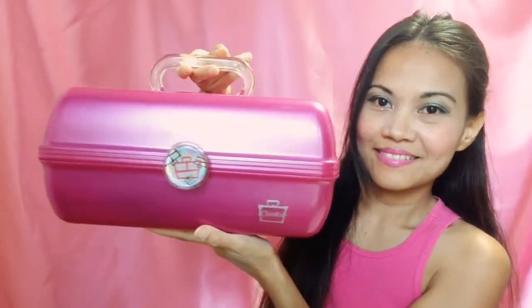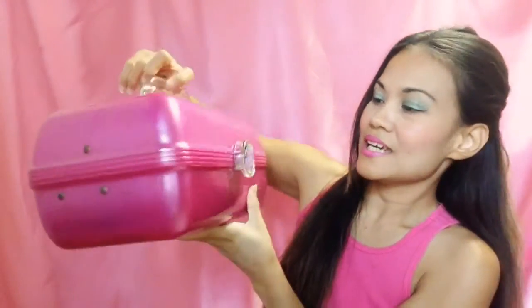Hi everybody! On today's video I'm gonna be showing you one of my makeup containers or storage. This is it. It's soapy because it's my favorite color, and this brand is Kaboodles. Kind of funny and cute name — it's Kaboodles, guys.